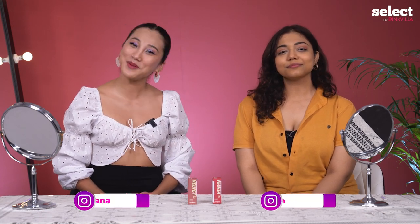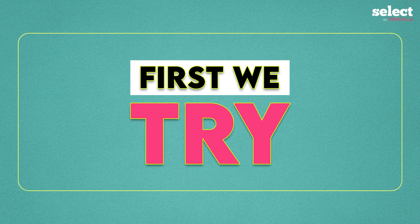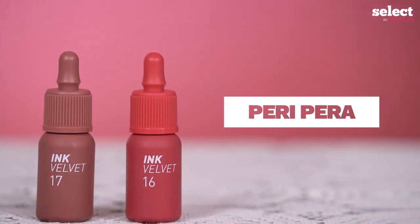Hello everyone and welcome back to Select by Pinkvilla. This is Parameetha Rana and I'm Anna, and we bring you our segment called First We Try. In this segment we will be trying trending products and tell you if it's worth the hype or not. So today we're going to review a trending Korean lip tint called Ink Velvet by Peripera.